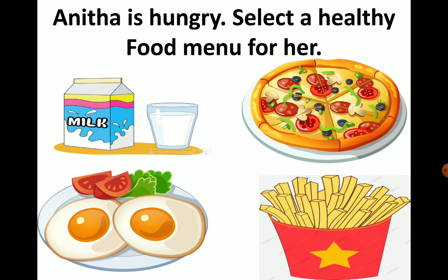The third item is egg. Egg is a healthy food. Next, the fourth item is french fries. So here we have only two healthy foods: milk and egg. The other two items — pizza and french fries — are junk food.